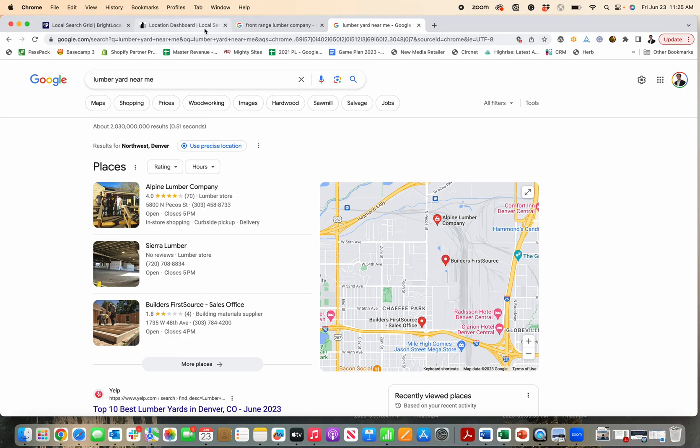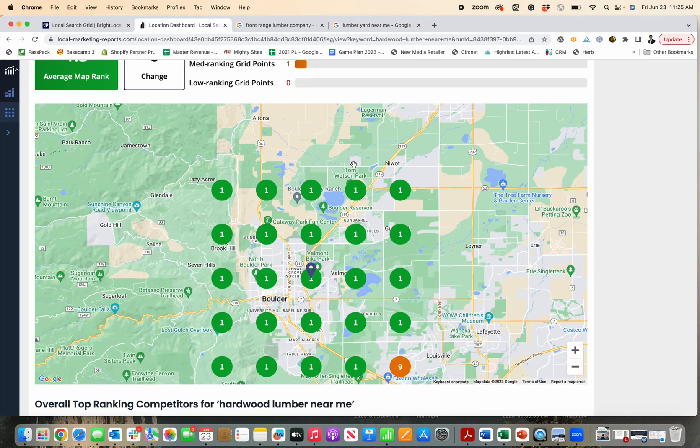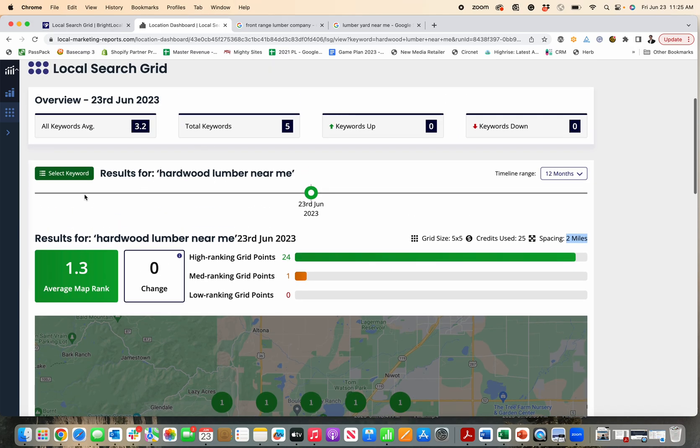And then I'm farther than two miles away. They're doing particularly well for this one. Let's just jump over here to 'hardware store' — they're not doing as well.